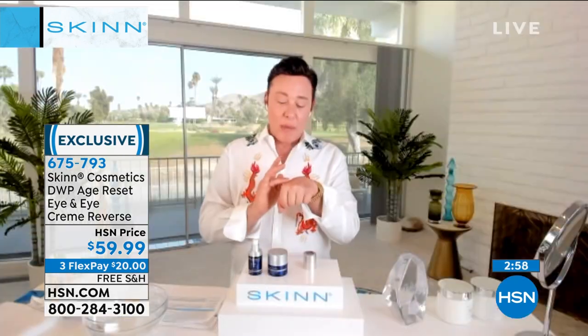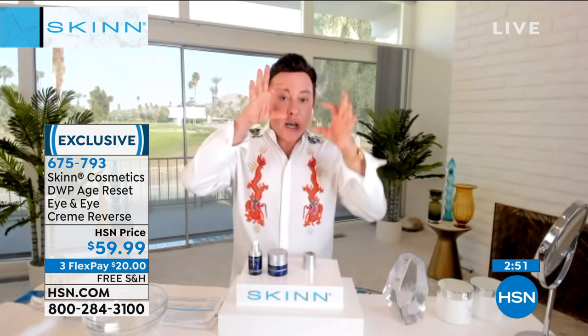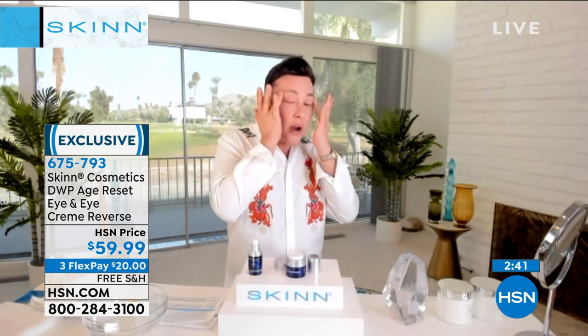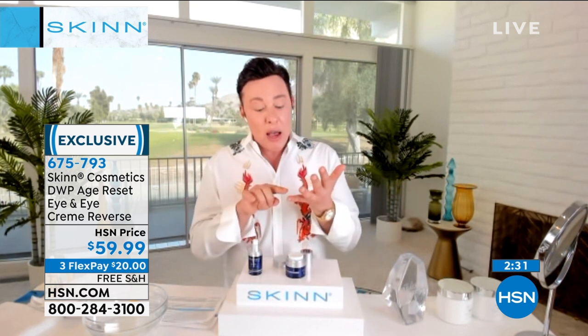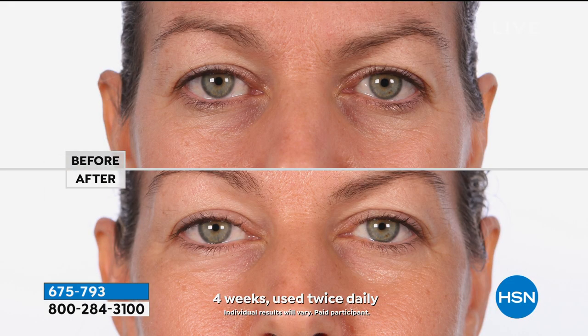Step number one: you're going to put your eye serum on — all the way under the eye, on the lid, to the hairline, on the 11s, above the brow, down under the cheek. It goes around this entire area. Then you take the eye cream and apply it over — just press it into the skin. It can go on your eyelids and brow bones too. This eye cream doesn't travel and helps visibly reduce the look of deep wrinkles — all three types: glycation wrinkles, expression wrinkles, and structural breakdown wrinkles — with specialized peptides.